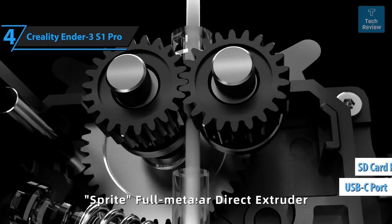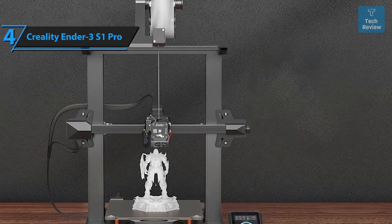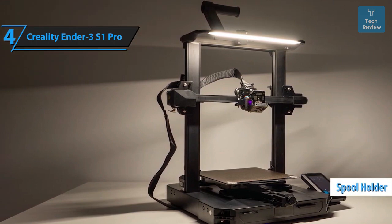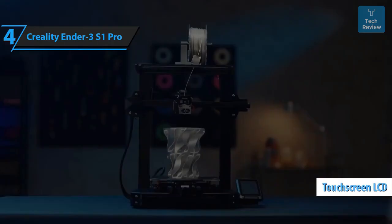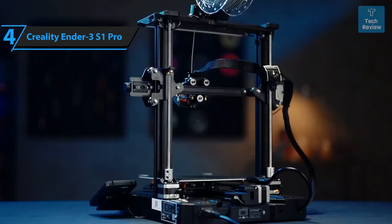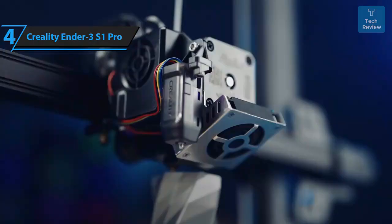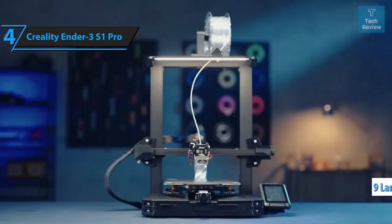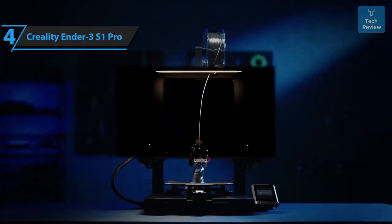The S1 Pro also includes a built-in drawer for storing small parts. Structurally, it maintains the excellent open frame design with straightforward assembly. A spool holder sits atop the right side, while the touch-controlled 4.3-inch LCD screen is attached to the base adjacent to the build platform. The interface comes pre-loaded with nine languages. The S1 Pro supports a wide range of filaments including PLA, ABS, wood, TPU, PETG, and PA.